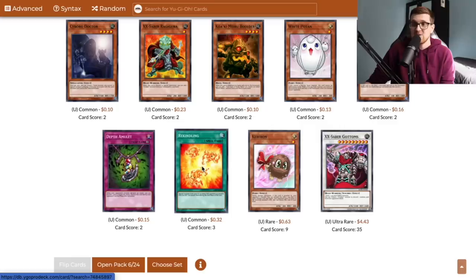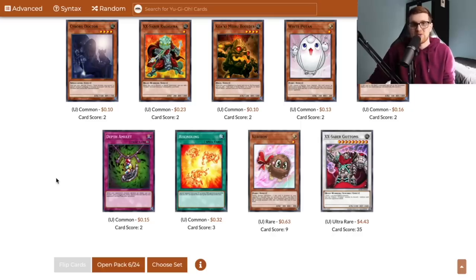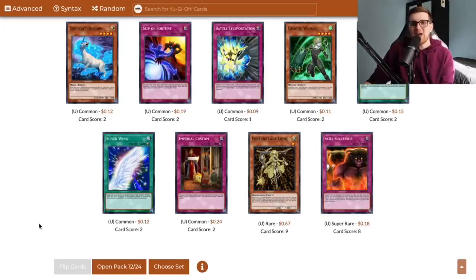We also got Rekindling, which actually debuted in this set too — a really cool way to just spam the field with a bunch of Pyro monsters with under 200 attack. We're not going to play it, but it's nice to have the one copy. There's our first super rare XX Saber Faultroll. We're getting the makings of an X-Saber deck, but we'd need almost play sets of all of these for that to happen.